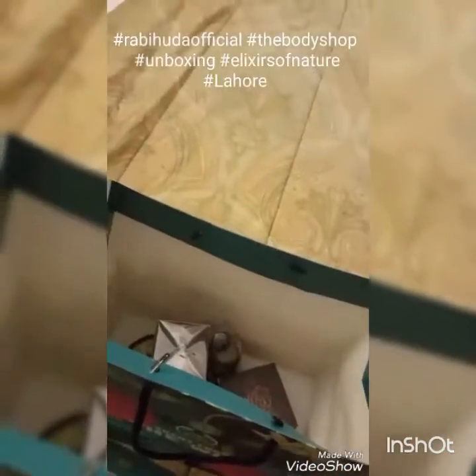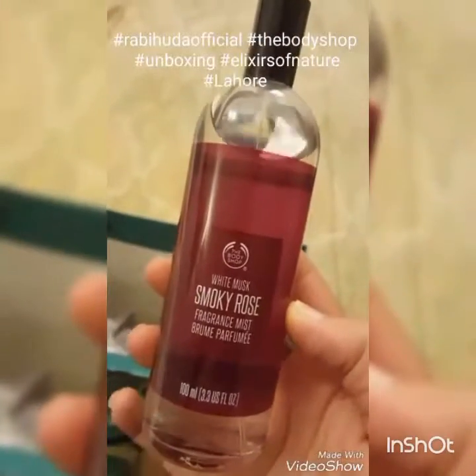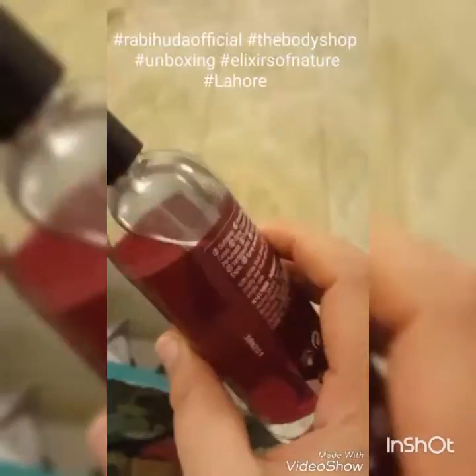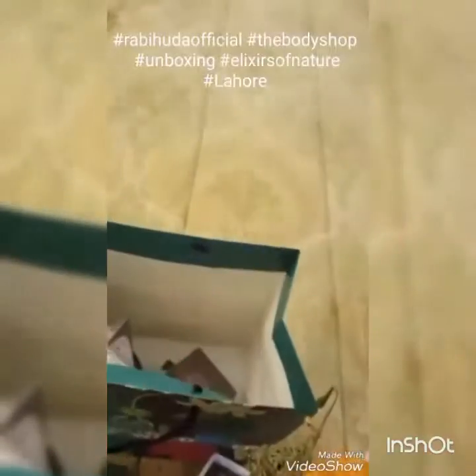So I'll be unboxing this now. The first thing is called White Musk Smoky Rose Fragrance Mist, and this is not a sample size — it's a full size, which is a good thing.